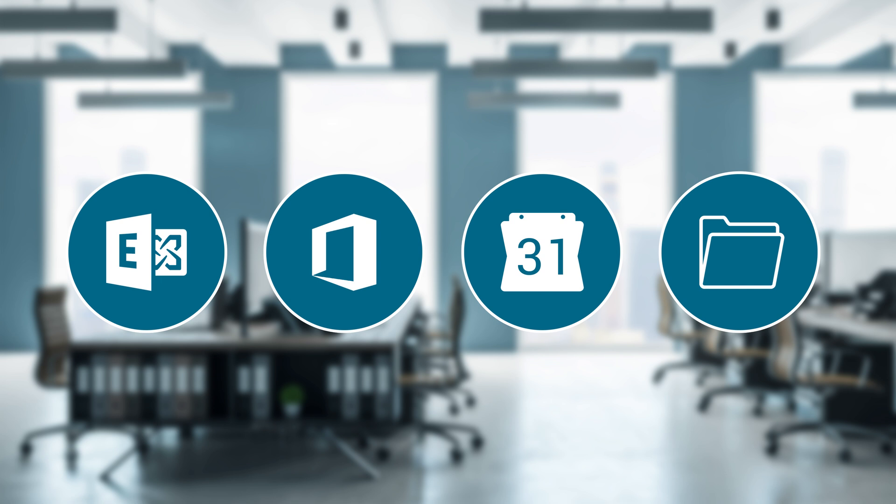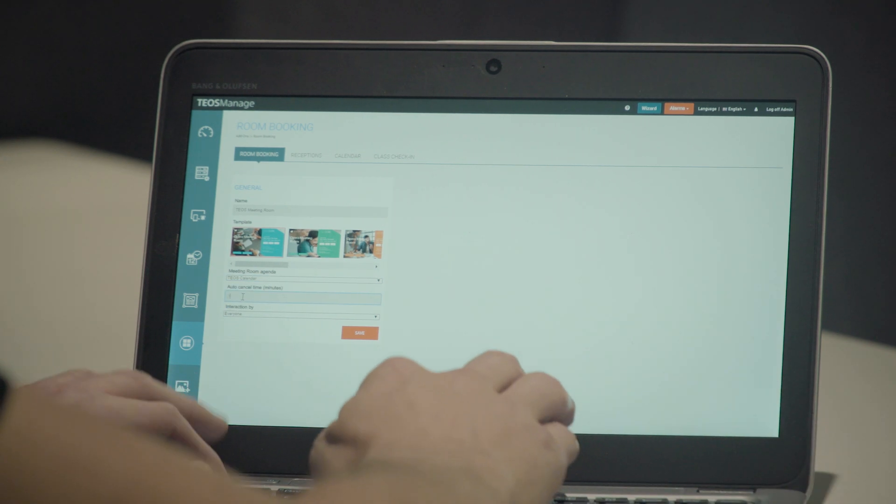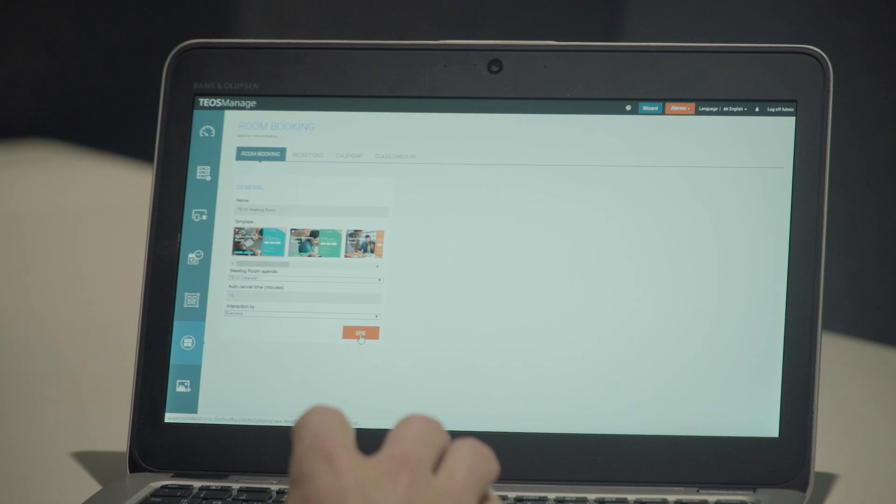Setting up a meeting room is easy and fast. Enter the name of the meeting room and select the template design. Select the corporate calendar linked to the room and input the amount of time for the auto cancellation — let's go with 15 minutes. Click save and move on to finalize the design.